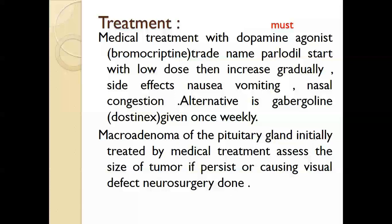The alternative to Parlodel is cabergoline, known as Dostinex, given twice weekly. This is used for microadenoma or simple hyperprolactinemia. Patients with macroadenoma of the pituitary gland can also be initially treated with medical treatment. For all patients with hyperprolactinemia, we should start with a dopamine agonist such as Parlodel or Dostinex.